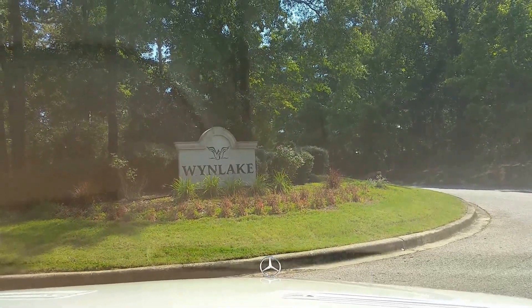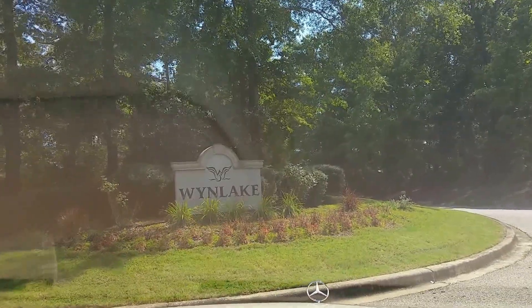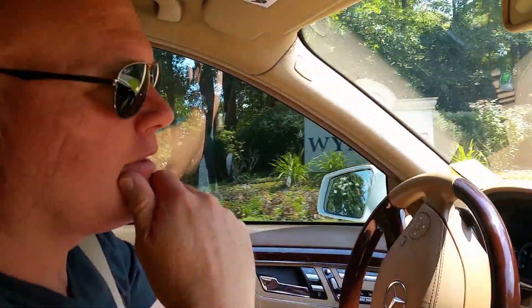Winn Lake, Lashmini 2015, in Alabaster. Hi Mike. Hi. Tell us about the Winn Lake neighborhood.